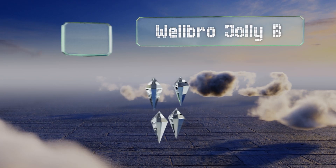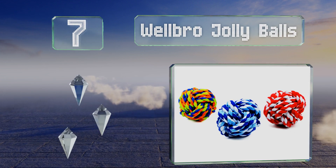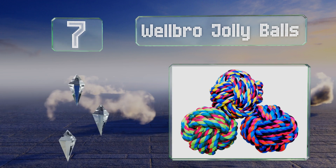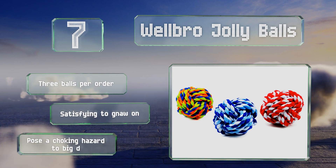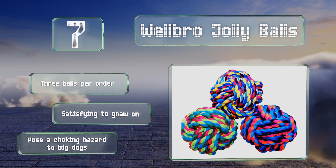At number 7, the Wellbro Jolly Balls are a fun, durable option for pets with a strong prey drive, as they bounce erratically when thrown or rolled. This keeps games of fetch challenging, staving off boredom and helping you to quickly tucker out your furry friend. You get three balls per order and they're satisfying to gnaw on, but note that they pose a choking hazard to big dogs.